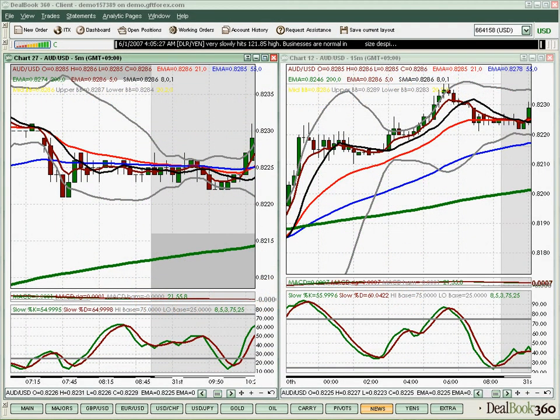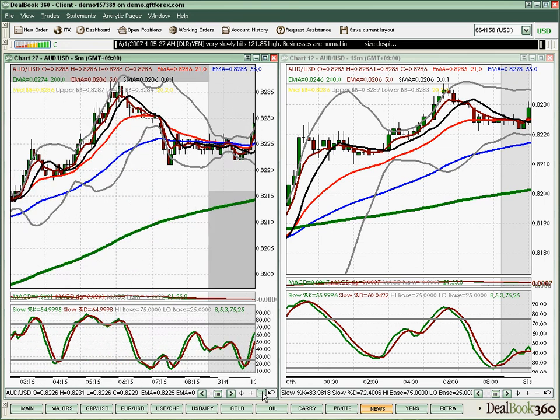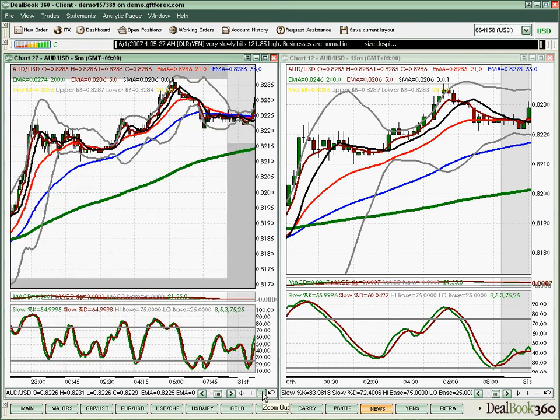Today we had trade balance coming out of Australia. This is going to provide us with potential for a decent opportunity to trade. We always begin trading by looking for areas of support and resistance and trying to find a break of those levels. We begin by zooming out of our charts and looking for obvious levels of support and resistance.